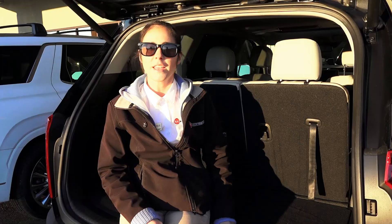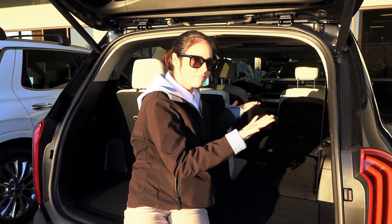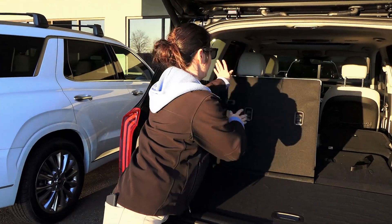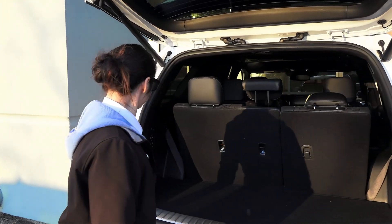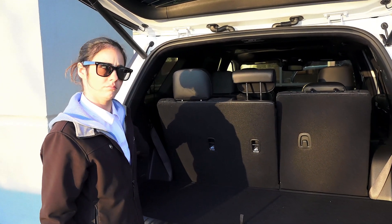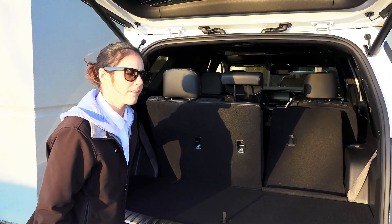They both have superior cargo volume, with easy access to even more volume. Please keep in mind, they're not the same trim level.